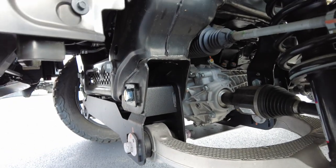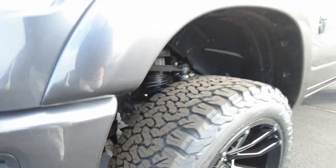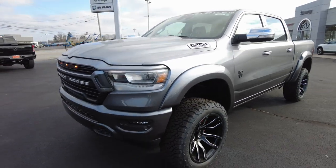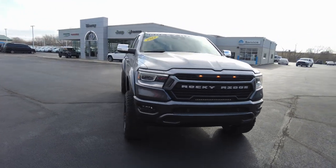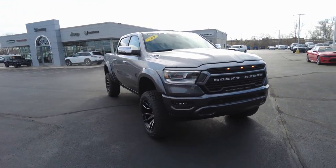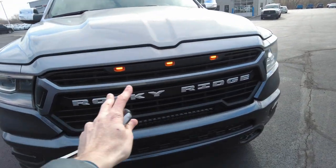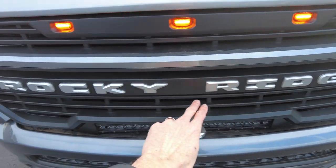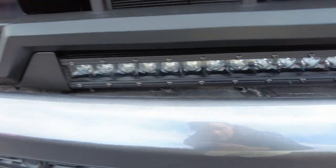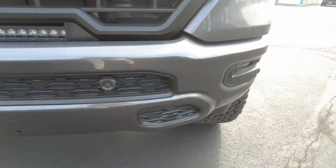Everything's been professionally done. The parent company of Rocky Ridge is Fox Shocks, so they design and implement products specifically for these trucks that no one else can get their hands on. Not only do the trucks look awesome, they perform awesome — and that's where the Fox Shocks come in. The front grille assembly has been all reworked by Rocky Ridge. Notice the three amber lights and Rocky Ridge badging, and down here is a 20-inch LED trail light. That thing will light up the trail.